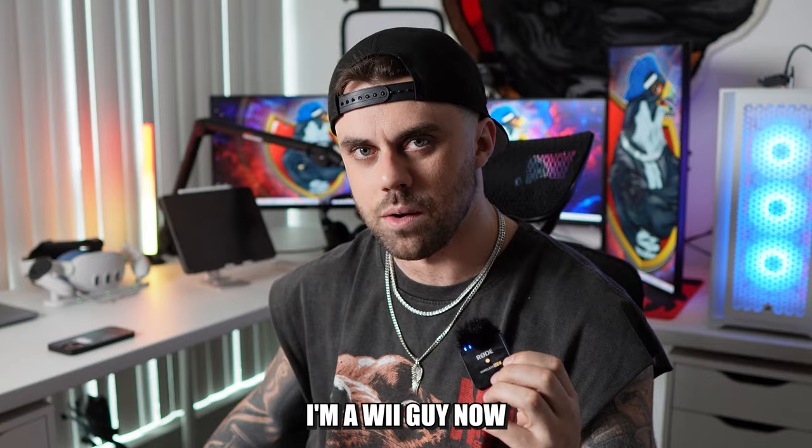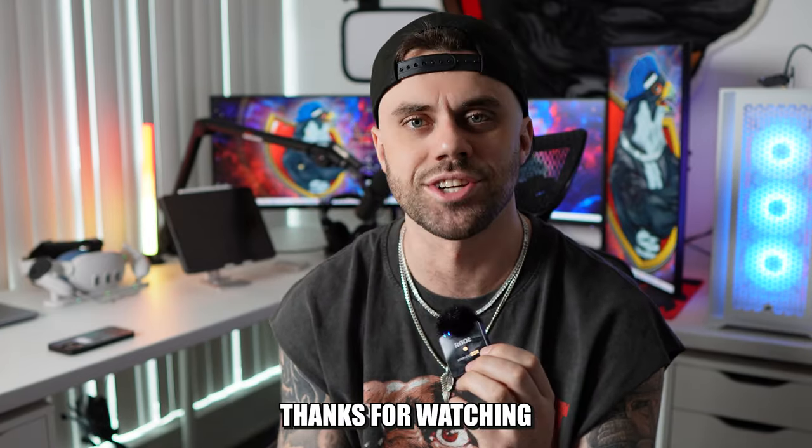I covered pretty much all of it — oh, I forgot one thing: I also have my Wii. I'm a Wii guy now. Okay, that's it. Thanks for watching — bye!